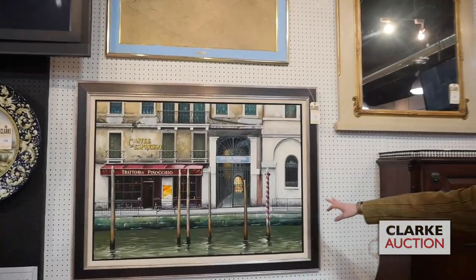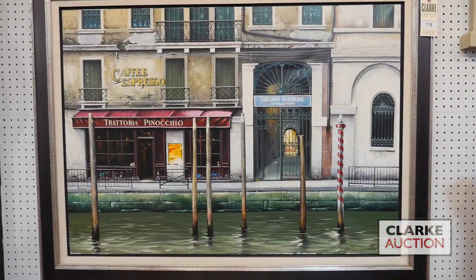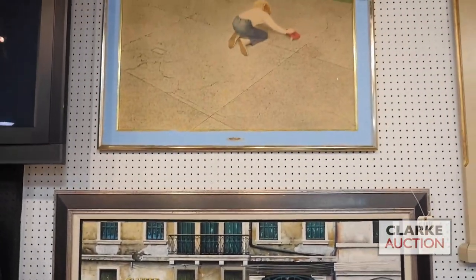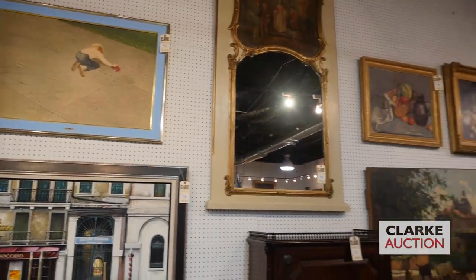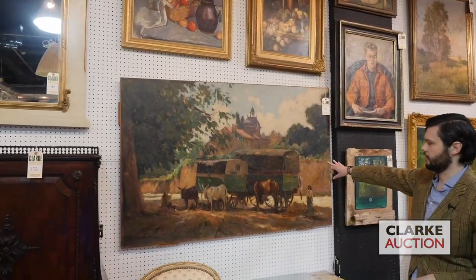We've got a great oil on canvas by the artist Thomas Prudzinski, known for his Paris and Venice scenes. Here we have a work titled 'Trattoria Pinocchio' from Venice — a sort of photo-realist cityscape. Above it, an offset lithograph by Robert Vickery titled 'The Red Truck.' We've also got a number of works by Lucien Grandgérard, including a grouping of three smaller landscapes as well as a large-scale painting.